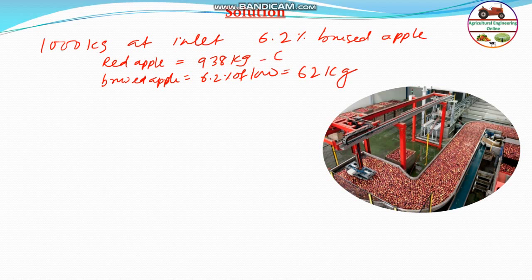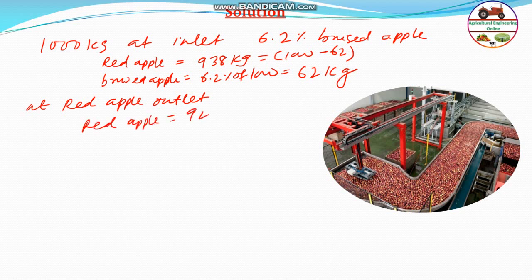This is 1000 minus 62. Now, coming to the sorted outlet, it contains red apple 927.3 kg and bruised apple that is 17.4 kg.